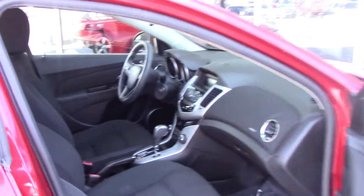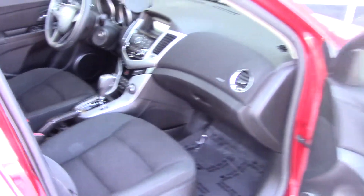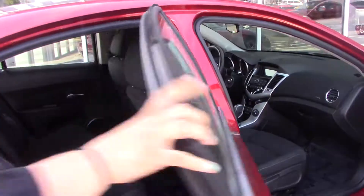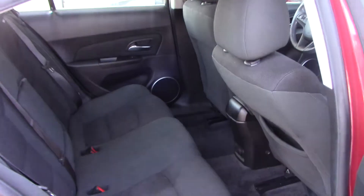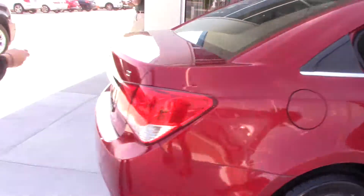We have a beautiful black cloth interior. Plenty of leg room for kids or even adults. Let's come back here to the trunk.